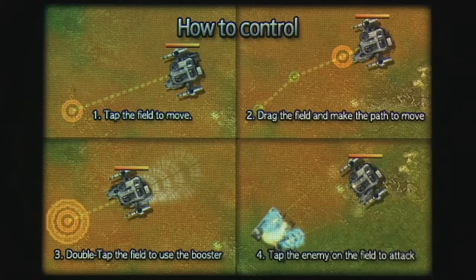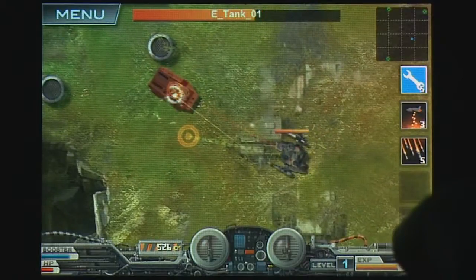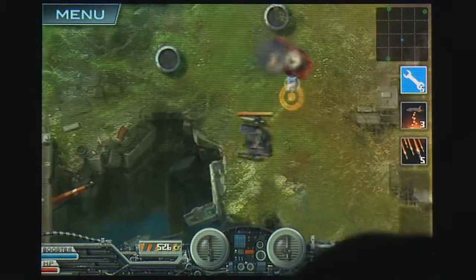Gameplay is controlled using a radically unique single finger touch system. Touching enemies locks your Mac onto them and fires automatically, allowing you to double-touch the field to dash, touch to set a new heading, or drag on the screen to set multiple waypoints.